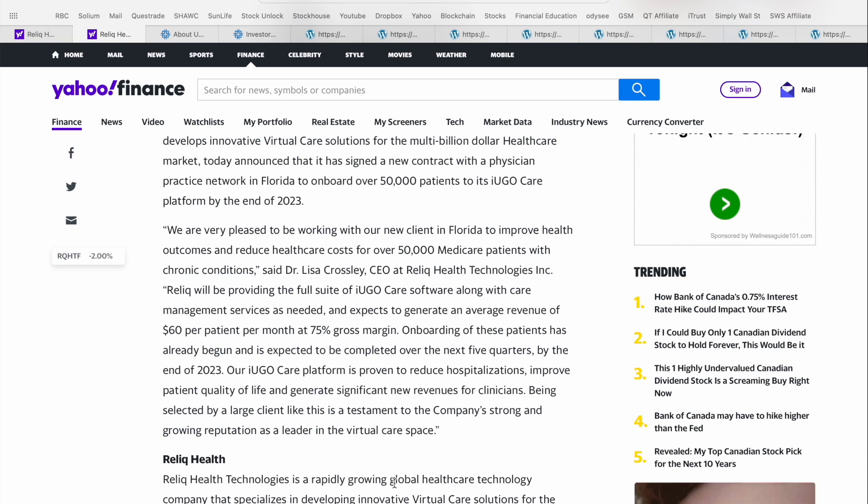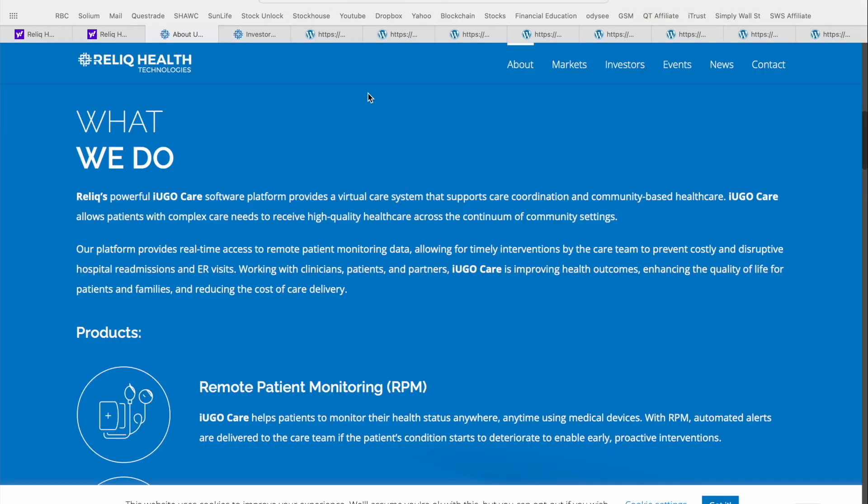Now we're going to move into the corporate website and investor presentation. I'll leave a link in the video description below. But if you go to the relichealth.com website, under 'what we do,' you can see Relic's powerful iUgoCare software platform provides a virtual care system that supports care coordination and community-based healthcare, taking the stress off traditional brick-and-mortar facilities. iUgoCare allows patients with complex care needs to receive high quality healthcare across the continuum of community settings. The platform provides real-time access to remote patient monitoring data, allowing for timely interventions by the care team to prevent costly and disruptive health remissions and ER visits. Working with clinicians, patients, and partners, iUgoCare is improving health outcomes, enhancing the quality of life for patients and their families, and reducing the cost of care delivery.